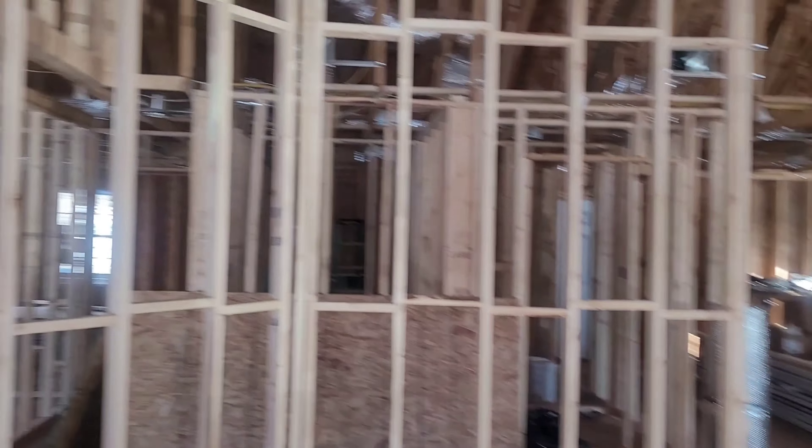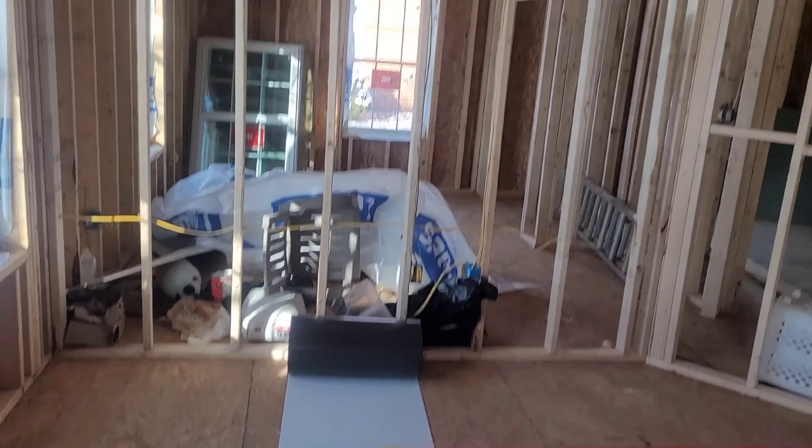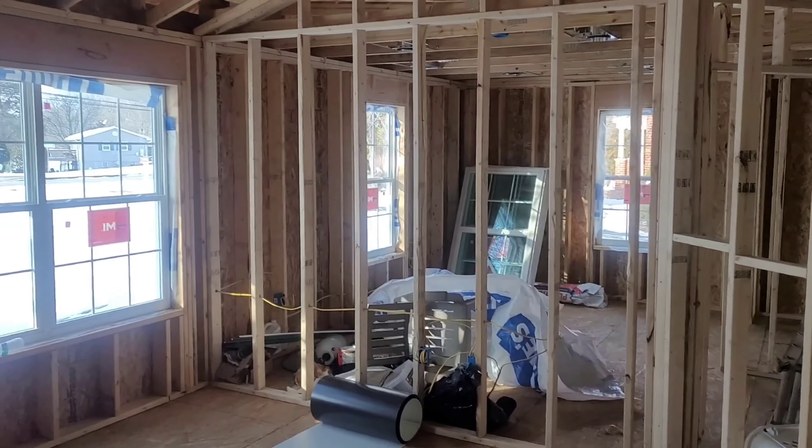Does anything look different behind me? Because it feels different. It is different — this right here behind me was the wall that I had taken down, and I had them build the wall back up to make the hallway smaller. So we have our wall, y'all! This whole space, this area, is now the dining room area.